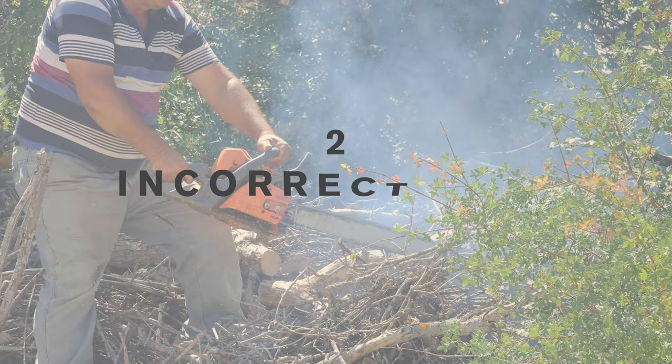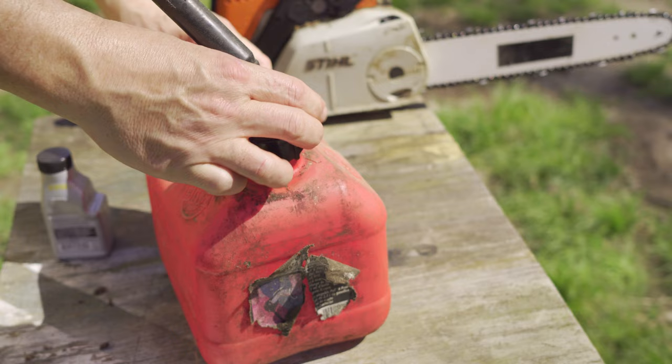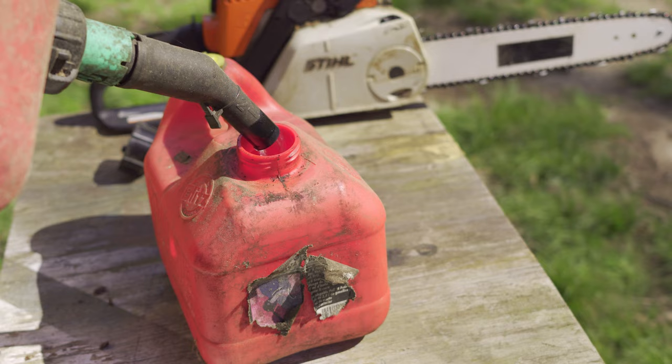An improper fuel mixture is another common reason for smoking chainsaws. If there is too much oil in the fuel mixture, it can cause excessive smoke. Fixing this issue is just a matter of using the proper fuel mixture. Typically, a 50 to 1 fuel mixture is used for most chainsaws. It's also a good idea to shake your mixture before adding it to the fuel tank, especially before the first use after mixing.